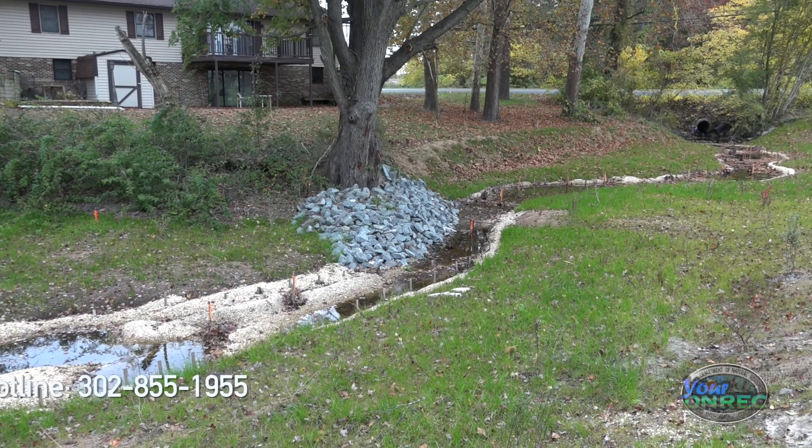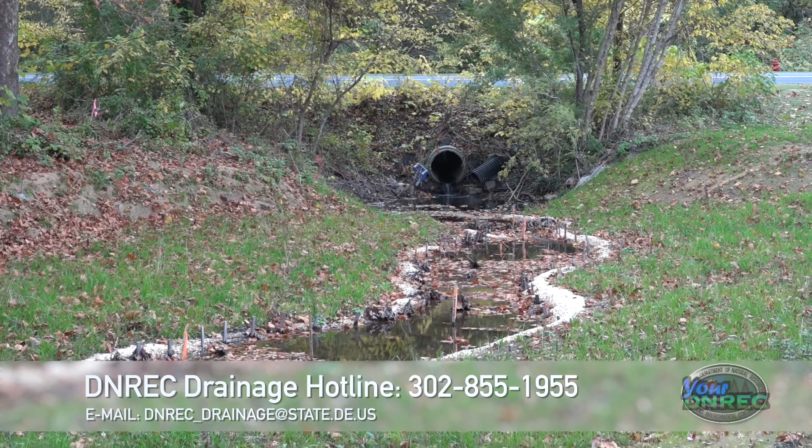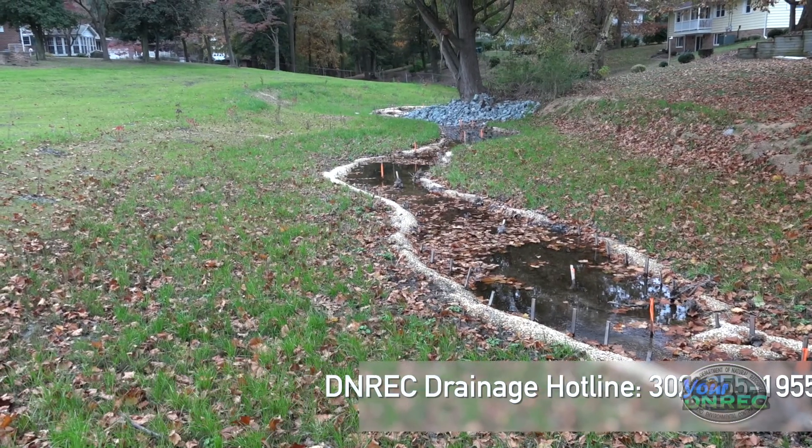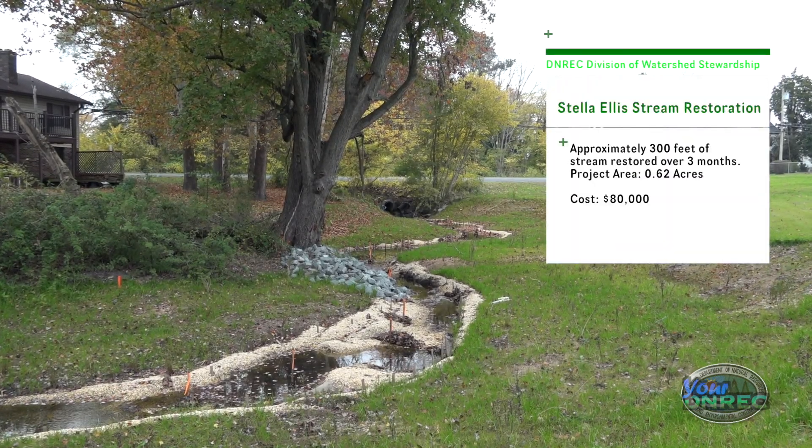We have a drainage hotline in Sussex. They call in, a field guy will go out and take a look at the situation. Sometimes these become 21st century projects. A 21st century project is basically funded through government programs — representatives, DNREC itself — but it takes years for that money to be allocated to get a project done.